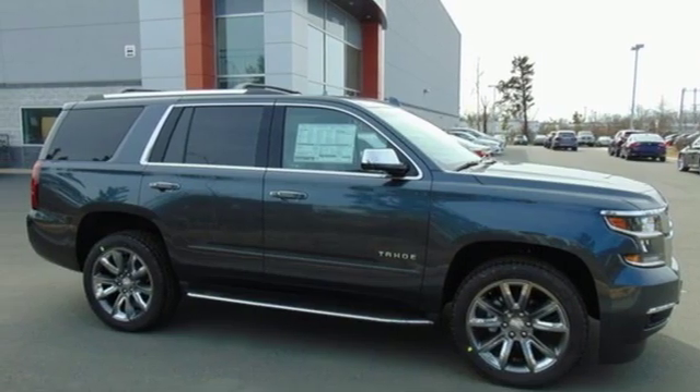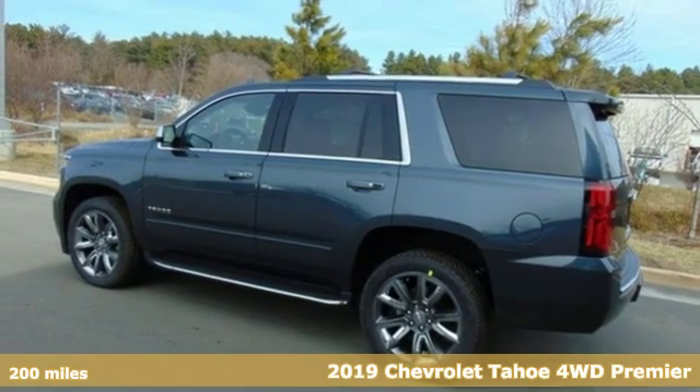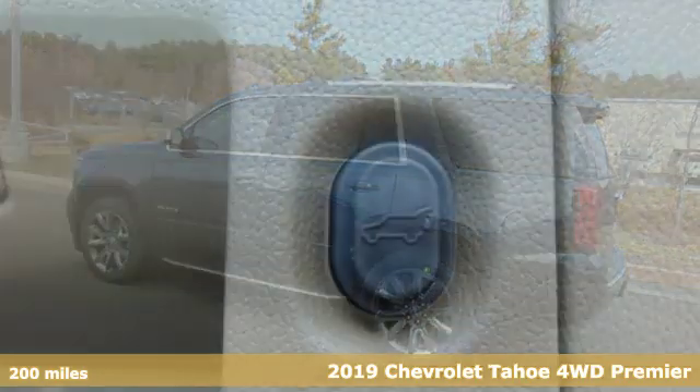Here's a new 2019 Chevrolet Tahoe. There's more than a century of ingenuity and significance in every Chevy.